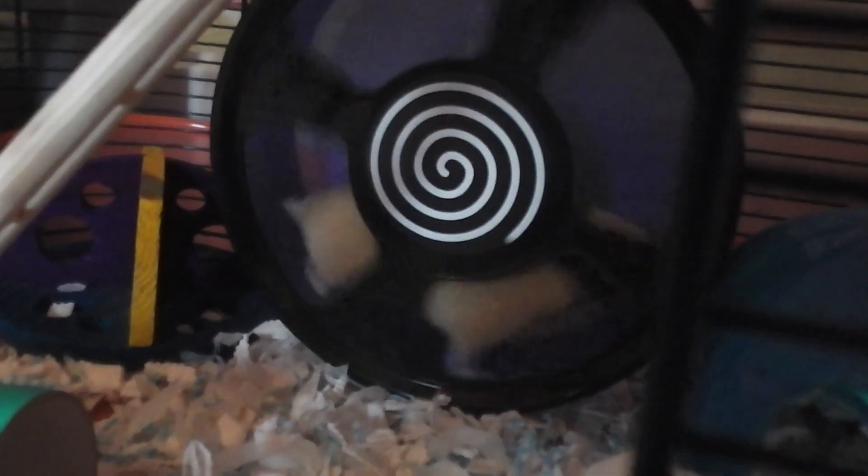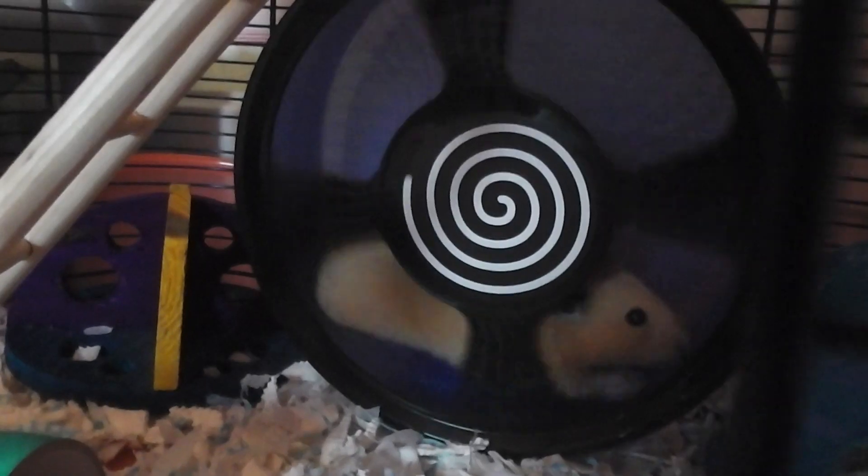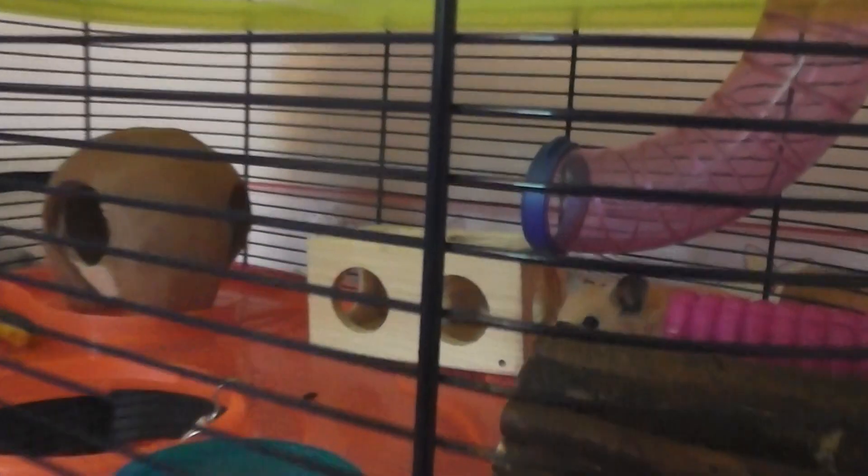It's actually fairly silent as well. It's obviously not as silent as the Silent Spinner — because the Silent Spinner is really, really silent — although it did actually get a bit of noise after a while. But this is actually quite good considering it's not the Silent Spinner. It's an amazing wheel. But yeah, that's her new big wheel. So it's 8 inches, which is the perfect size for Honey, because she was outgrowing her Silent Spinner.